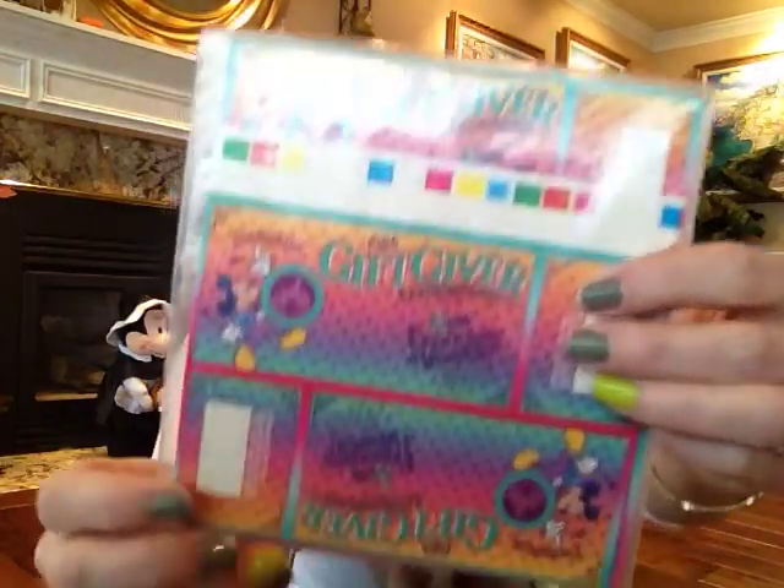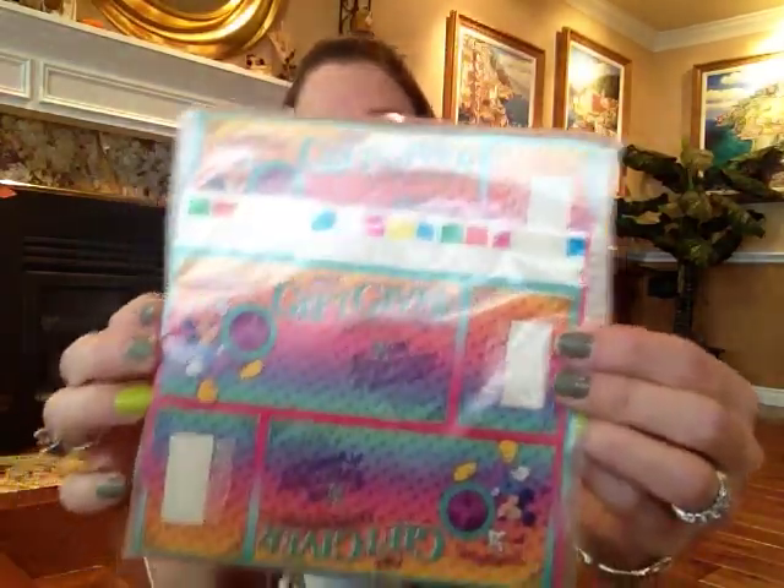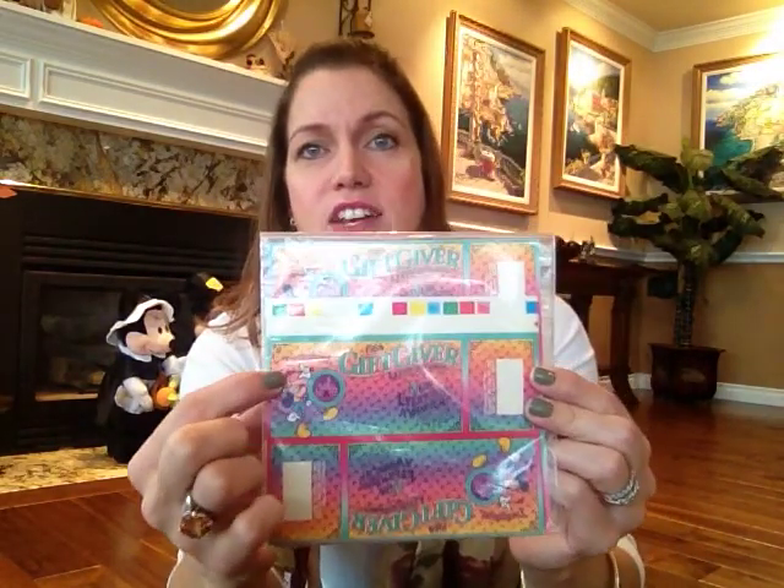I also got these — they're from 1986 and say '1986 gift giver.' I wasn't sure what they were, but I just realized right now they're like scratch-off tickets! It says 'scratch off the square below to see the gift you've won.' So that must have been some sort of promotion they gave out — little scratch tickets and then you won something. I liked them because they say Disneyland and they're all colorful. I can't remember how much they were — maybe a couple of bucks.